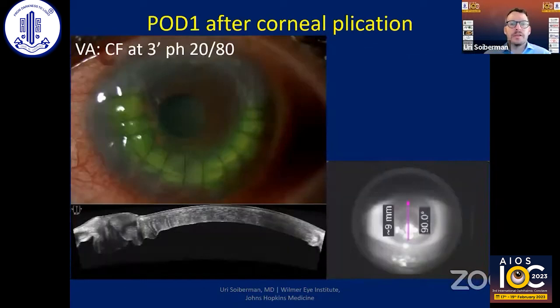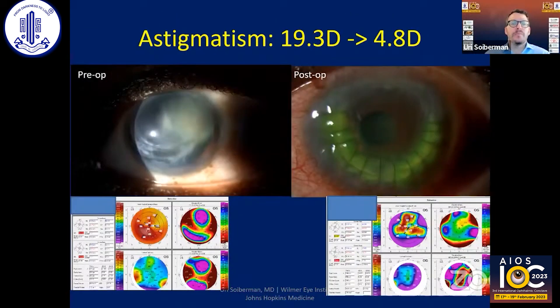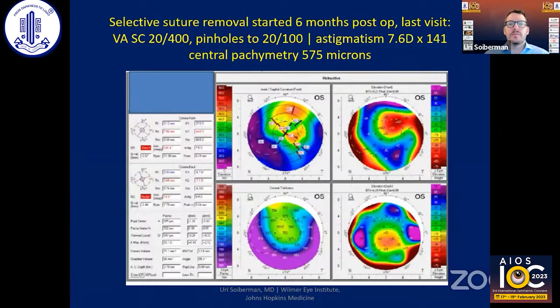This is how the patient looks at one year post-op. The graft did not fail. You can see the plicated area on the anterior segment OCT. There was more reduction in astigmatism from 19 diopters to about five diopters, much more regular. Over time there were changes in astigmatism and I started removing sutures selectively. The plicated area still remains intact, and on the last visit this patient has 20/400 uncorrected vision — much better — with astigmatism reduced to about seven diopters.